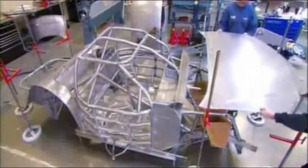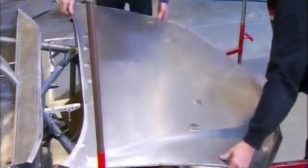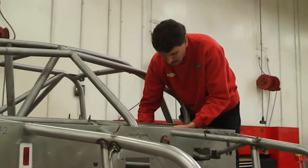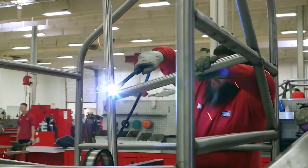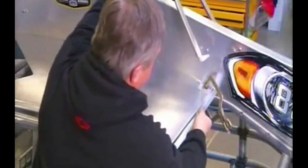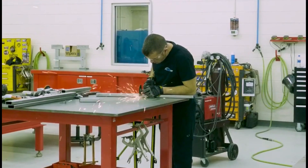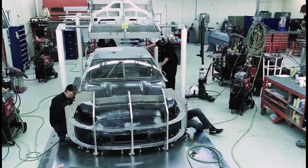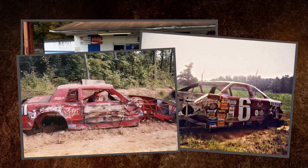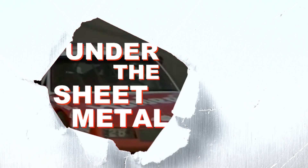Teams spend hours building cars in the shop. They bring them to the track and use them to chase their dreams. But when that car is no longer needed, what happens to it? Race cars and their craftsmanship live on, sometimes for a lot longer than realized. Like individual drivers have stories, so do the cars themselves. They go back to the track for decades, their accomplishments carried with them. Sometimes they fade away in front of everyone. There's a lot of history hidden under the sheet metal.